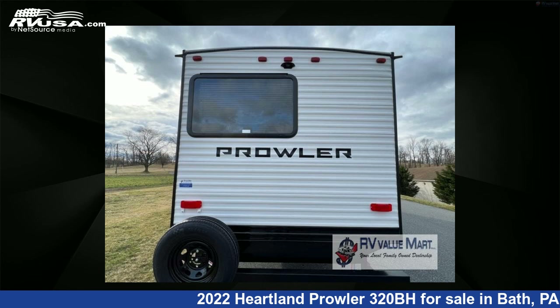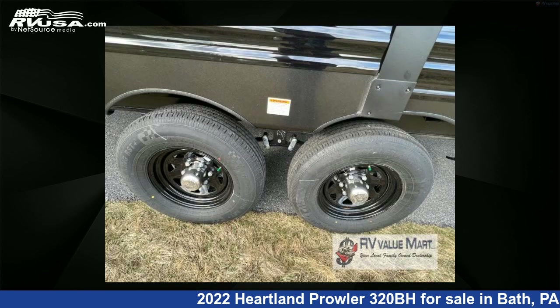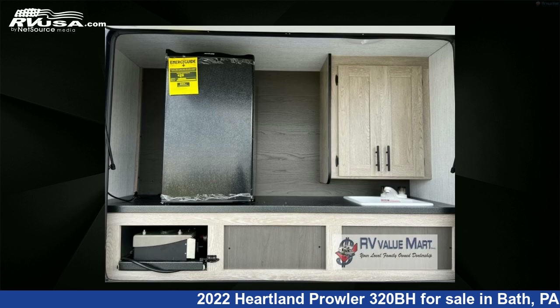The floor plan layout of this travel trailer features a bunkhouse, front bedroom, two entry and exit doors, and a U-shaped dinette. For more information and pricing on this unit, and to see all units available for sale by RV Value Mart, visit rvusa.com.